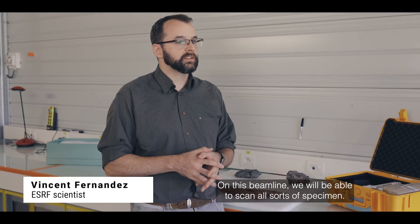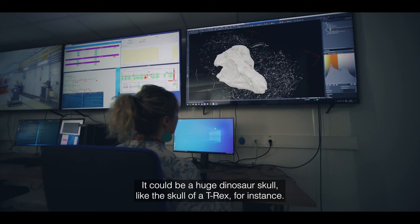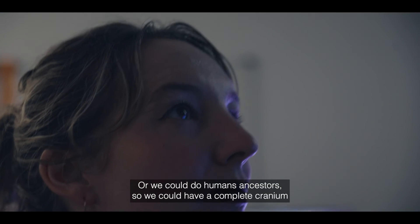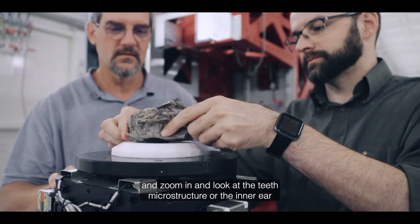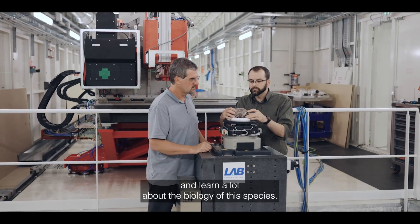On this beamline we will be able to scan all sorts of specimens — it could be a huge dinosaur skull like the skull of a T-rex, or we could do human ancestors. We could scan a complete cranium and zoom in to look at the teeth microstructure or the inner ear, and learn a lot about the biology of these species.